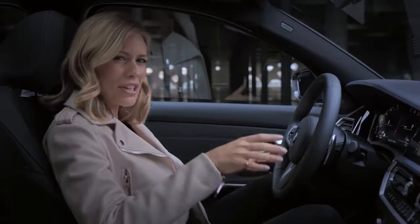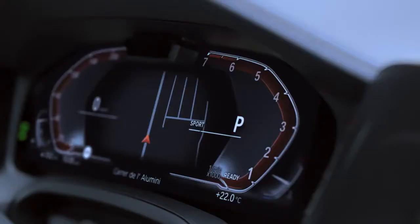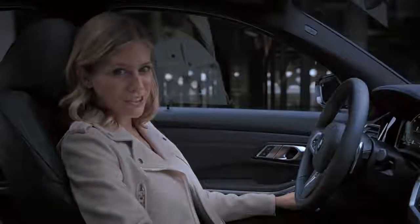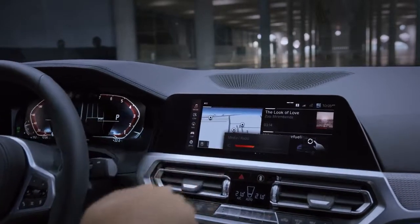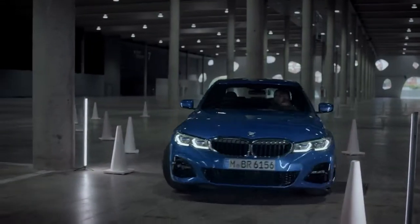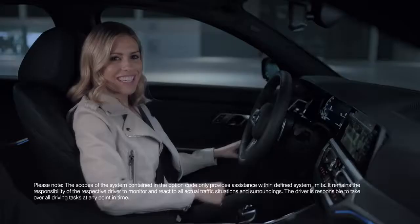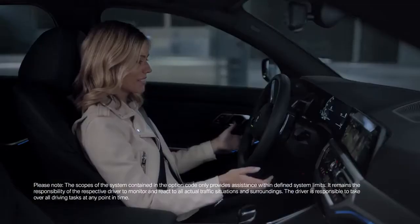When you're in the driver's seat, the first thing you notice is the newly designed instrument cluster and centre display, which now also comes with gesture control. Another high-end feature is the reversing assistant, which comfortably navigates you out of narrow alleyways or parking spots.